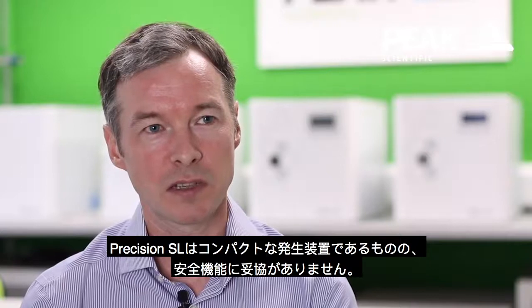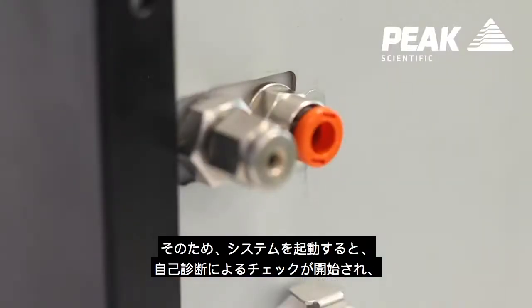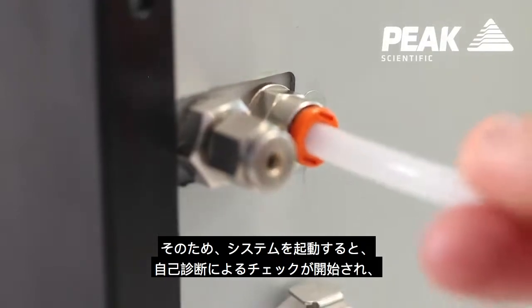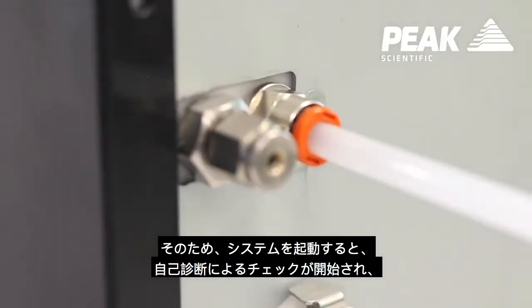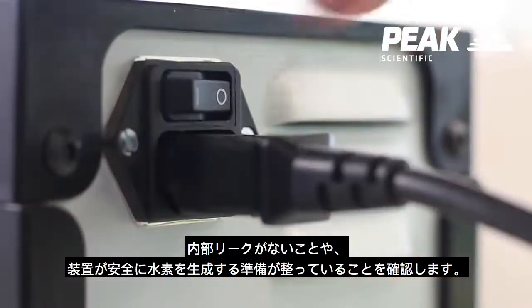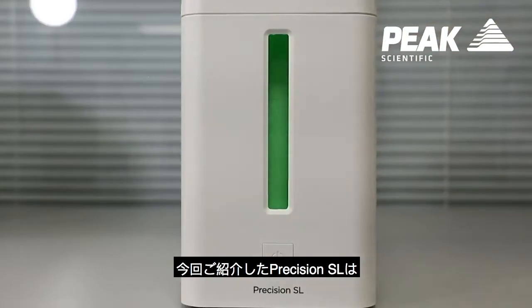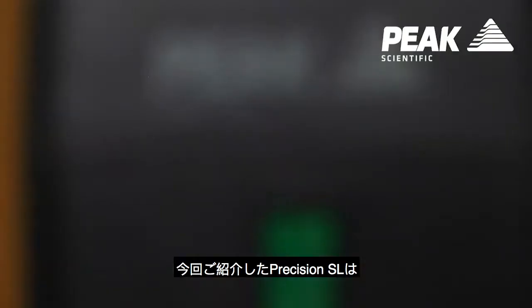Although Precision SL is a more compact generator, we haven't compromised on any of the safety features. When the system is started up, it will go through a self-diagnostic check to make sure that there are no internal leaks and that the system is ready to safely produce hydrogen.